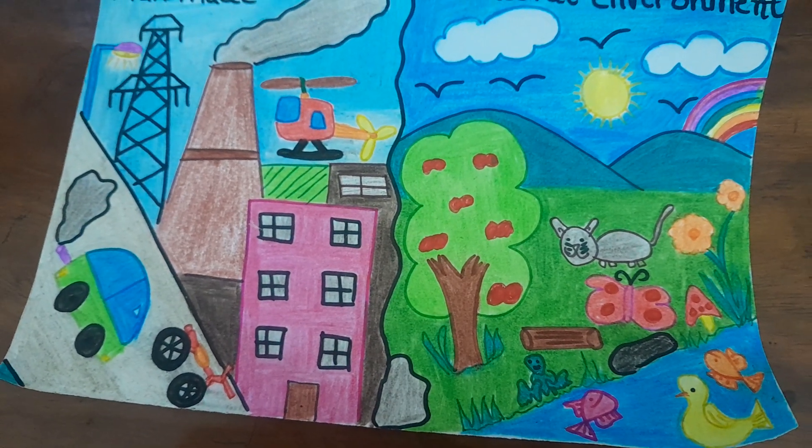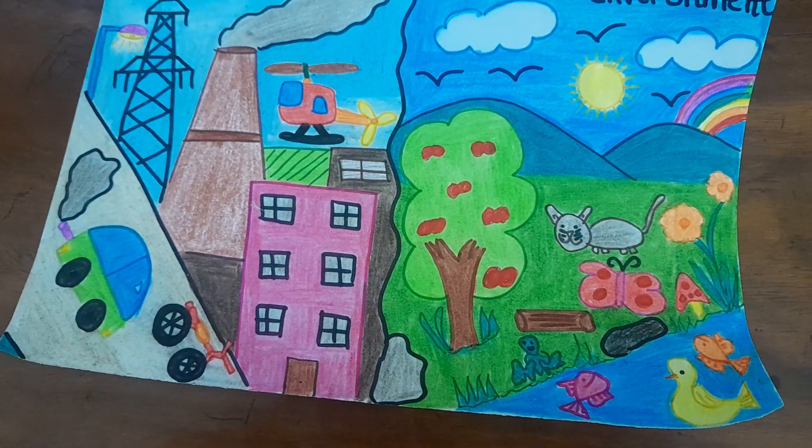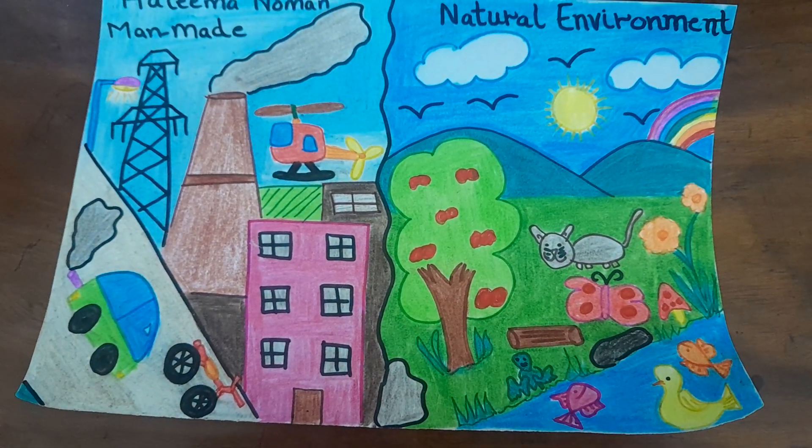There's a log, a butterfly, a mushroom, a cat, some stones, and grass. It's also nice and beautiful. Hope you liked it — this can be an idea for your kids' project.